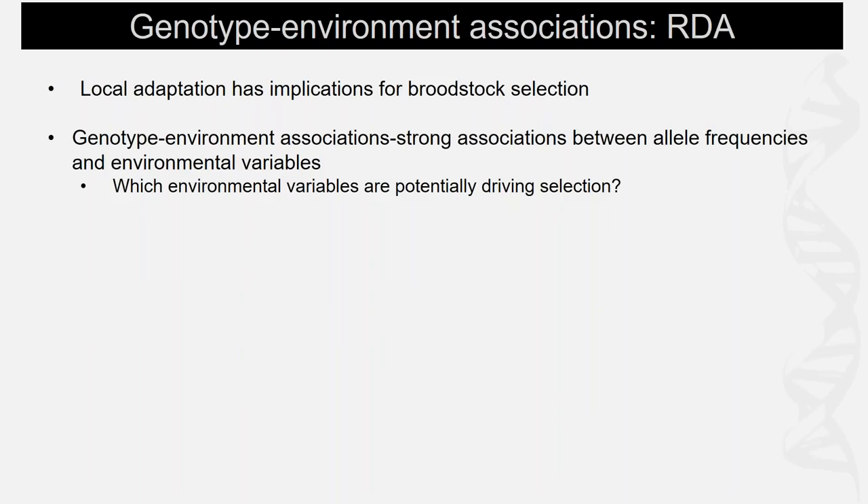Switching gears, one of the things you can do with genome-wide reduced representation library data is scan the genome for signals of selection — identifying loci or regions that may be involved in local adaptation. Local adaptation has implications for broodstock selection. There are a number of methods to detect loci under selection; I'll go through one called genotype-environment associations, which can tell us what the potential environmental drivers of selection and local adaptation are.